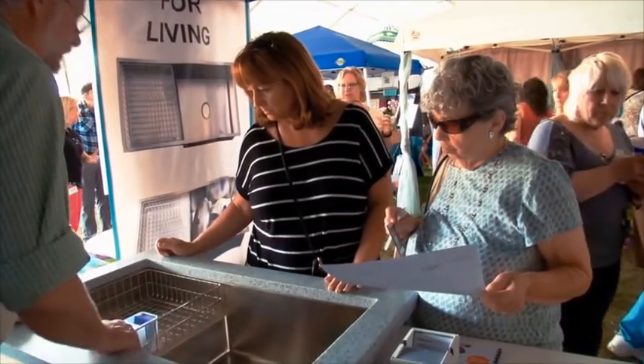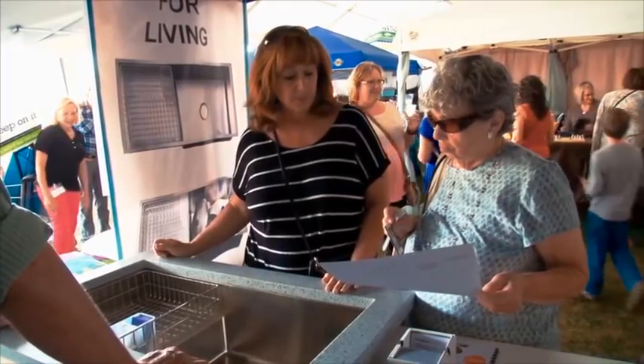Just take this, boom, right back in again. There's never been a more practical sink ever designed.